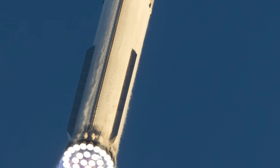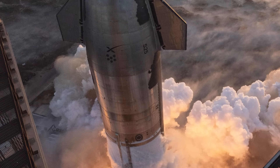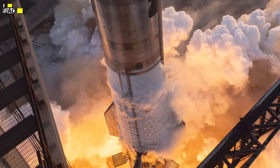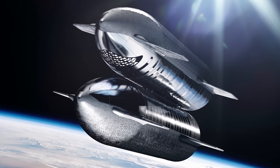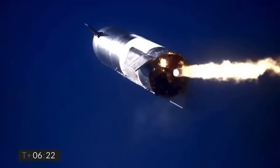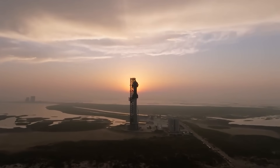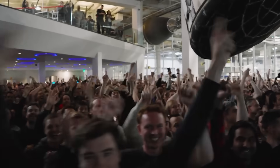On launch schedule and delays: Kathy Lüders, the Starbase General Manager, revealed SpaceX's efforts to obtain launch licenses for the third and fourth Starship launches. These missions are crucial for testing technologies related to NASA's Human Landing System program, including in-orbit propellant transfer demonstrations. While Elon Musk initially suggested a possible launch readiness by December, a more realistic timeframe is the first quarter of 2024, aligning with Lüders' projections. The third Starship mission is expected in late February or early March.